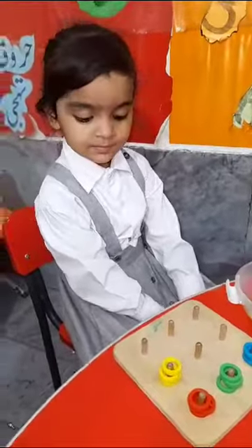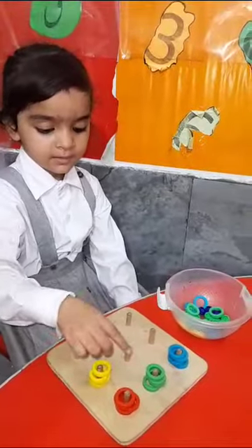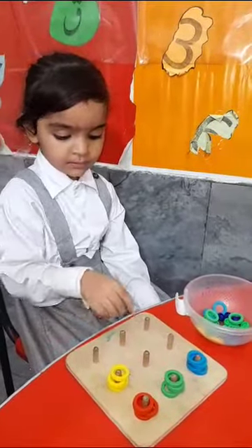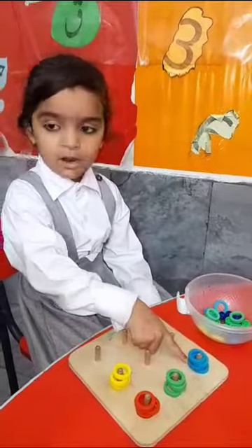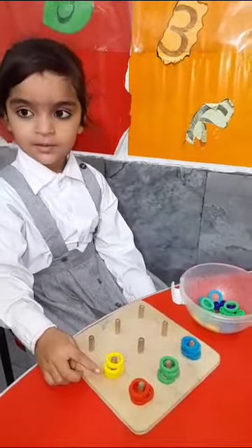Which is the color of yellow? Yellow. And which is the color of green? Green. Which is the color of green? Green. And which is the color of blue? Yes. And which is the color of red? Red. Red. Yes. Very good. Clap for us.